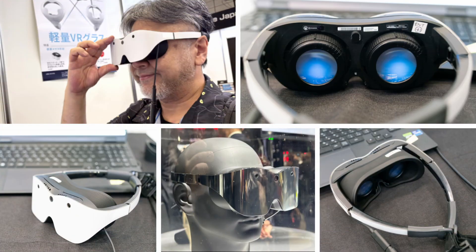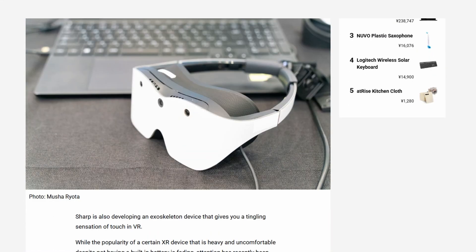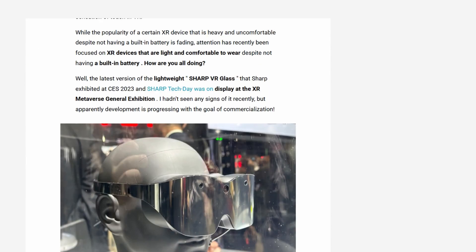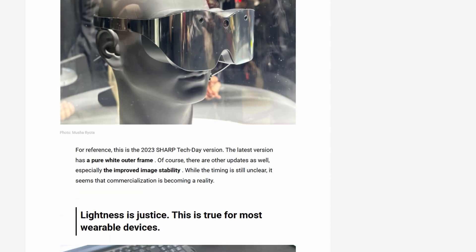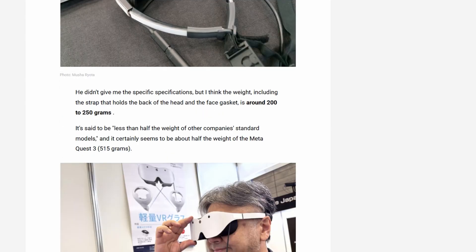For our next story, let's look at an interesting new entry into the VR headset world taking a slightly different route with an ultra-lightweight design. Sharp has announced the XRO Stellar VR1 — a lightweight VR headset intended for both PC and smartphone tethered use, which is an interesting approach.